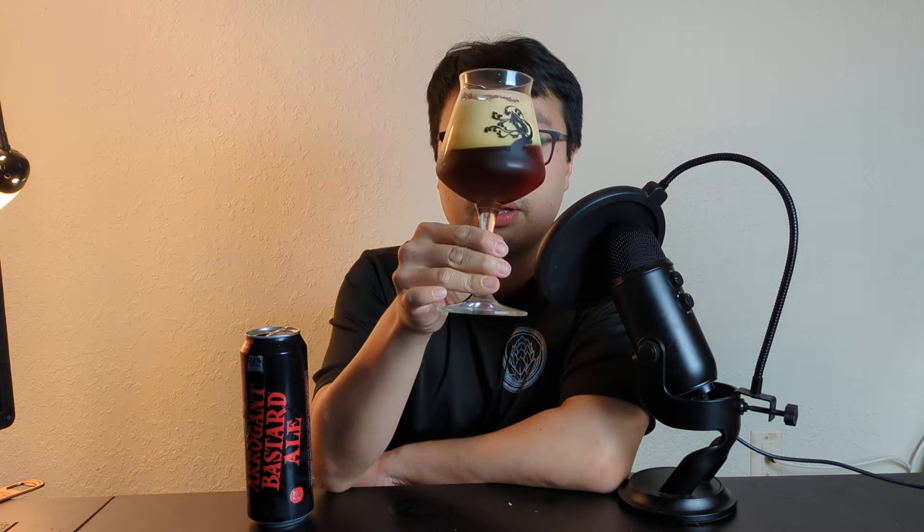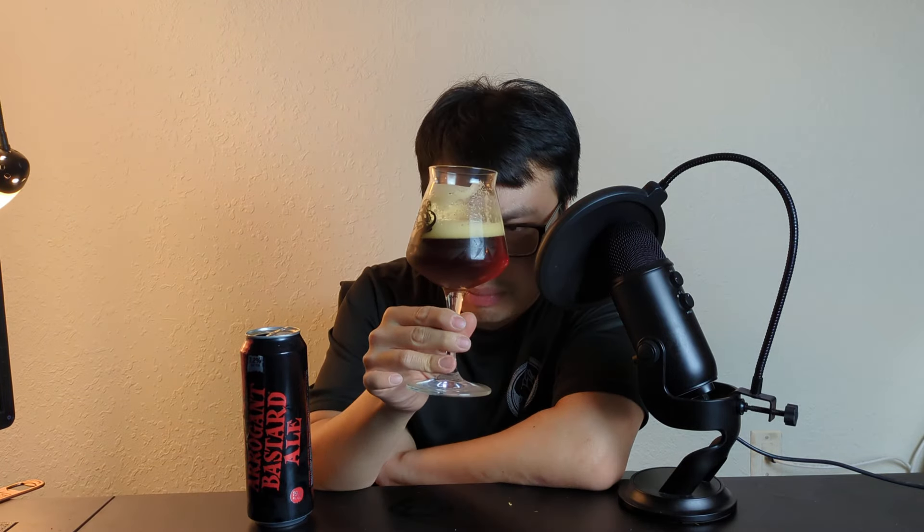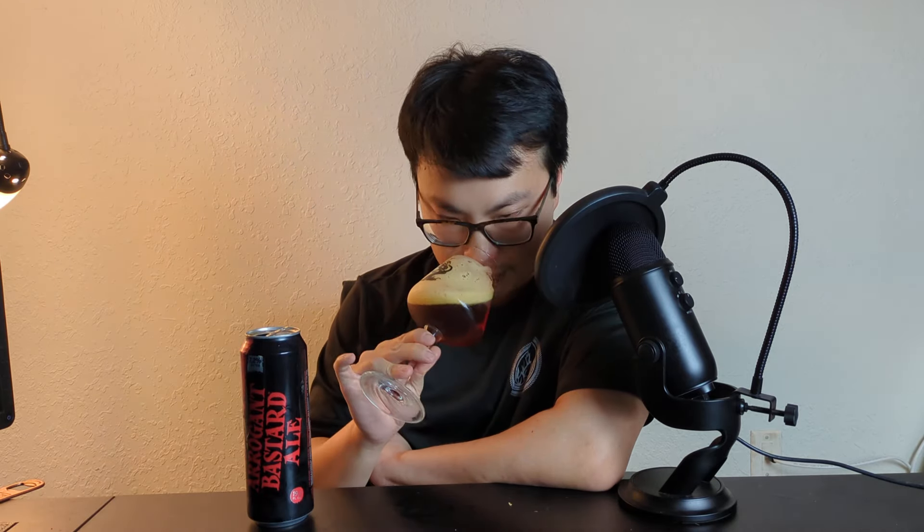The beer is actually a little bit murky — I don't think I'm gonna see through it. It seems like it has some haze to it, which is interesting. The beer comes in a light brown to medium brown color, past amber, with a wonderful tan head on it. Honestly, it looks almost like an English brown ale. Quite nice.